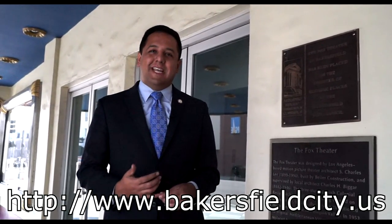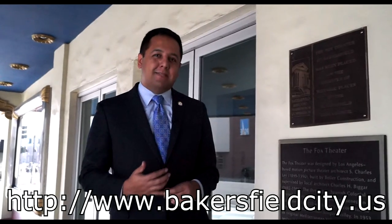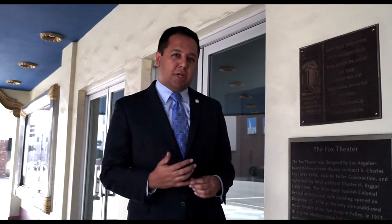I'd like for all of you to come and explore downtown, visit our restaurants, visit our retail spaces, and come learn more about what we have to offer here downtown. For more information, you can visit the City of Bakersfield's website at BakersfieldCity.us.